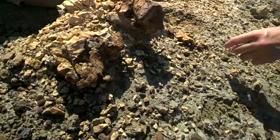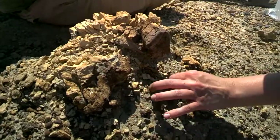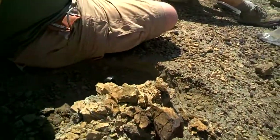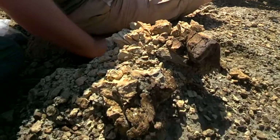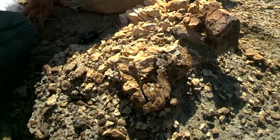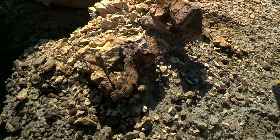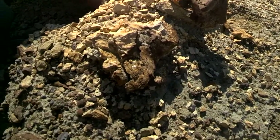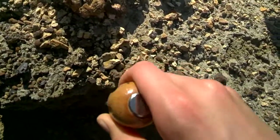You guys have heard of Archaeopteryx? Archaeopteryx was the first bird, so that's traditionally considered an avian dinosaur. There are birds from China. Archaeopteryx is a very dinosaur-looking bird.